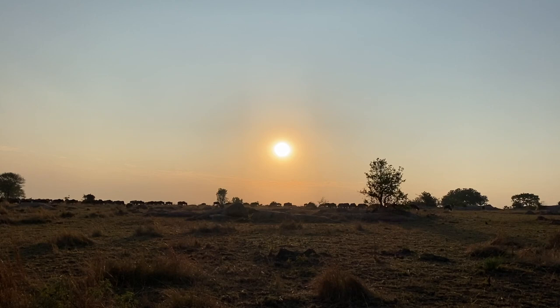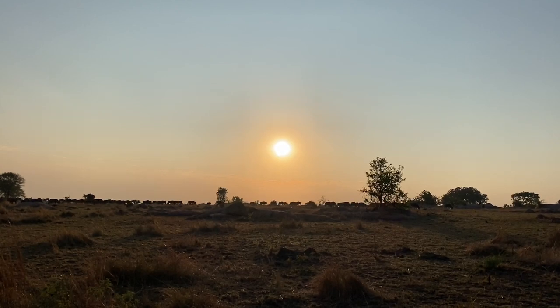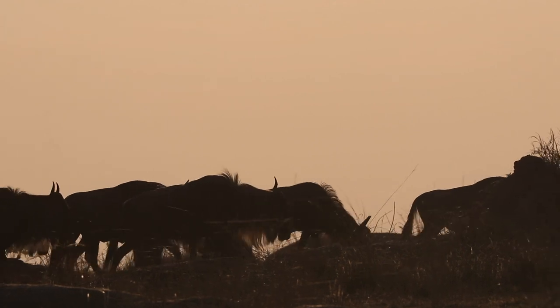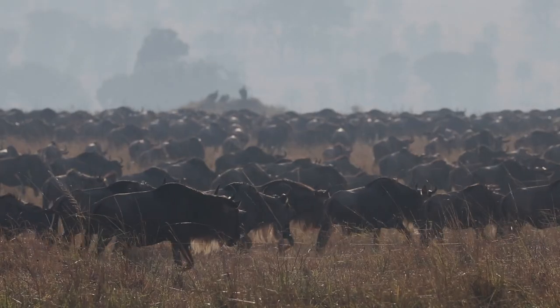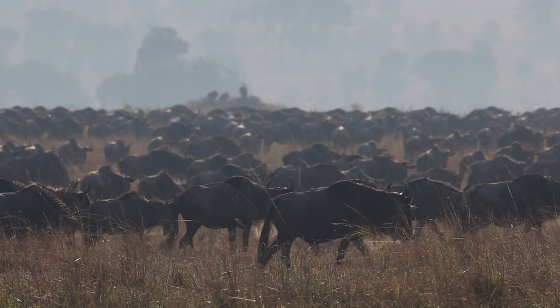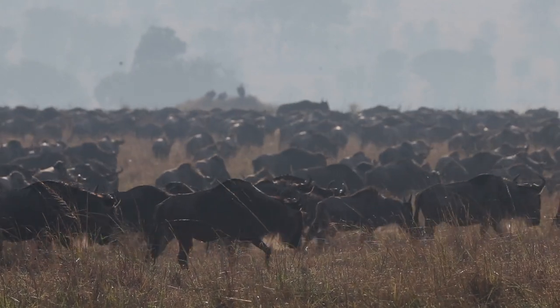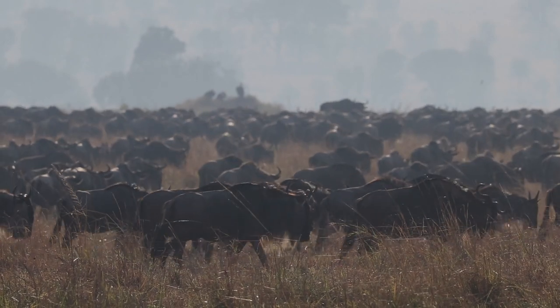We're dealing with the wildebeest this morning. We have seen a lot of small groups separated, and they're sort of milling around. There's a lot of grass still around the area, so there will probably be no rush to cross the river.